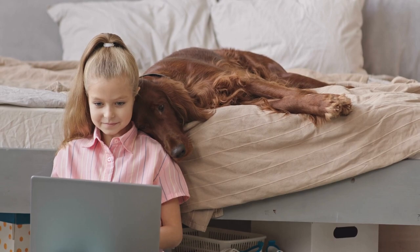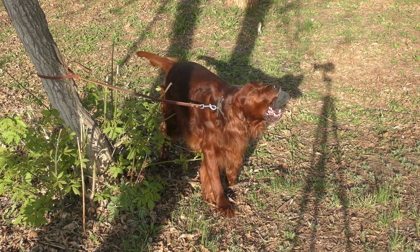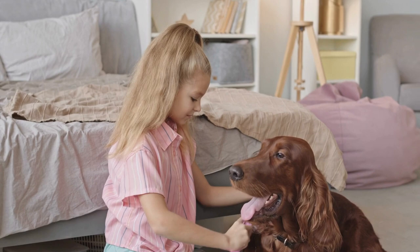Additional Training Tips. Socialization: socializing your Irish Setter from a young age is crucial for their development and overall behavior. Expose them to various people, animals, and environments to help them grow into a well-adjusted and confident adult dog. Exercise: providing your Irish Setter with adequate physical exercise is essential to their overall well-being and can help prevent behavior problems. Regular walks, playtime, and engaging in dog sports like agility or flyball will keep your dog happy and healthy.